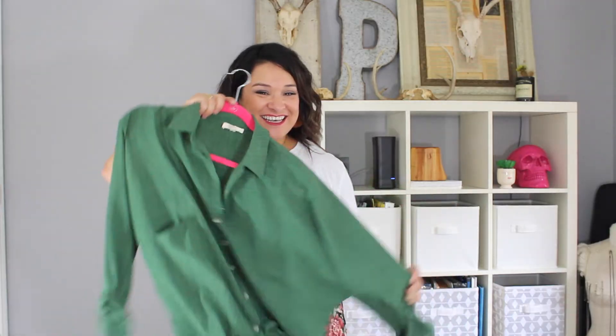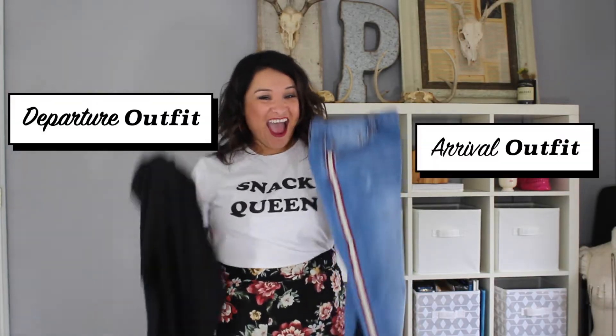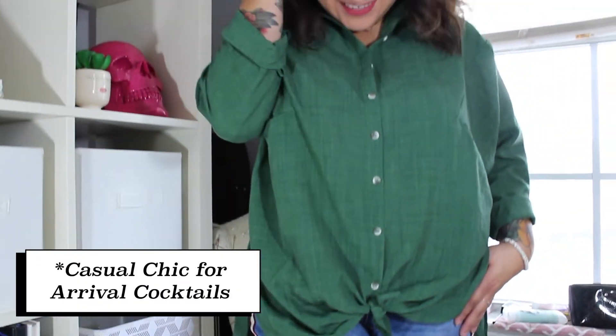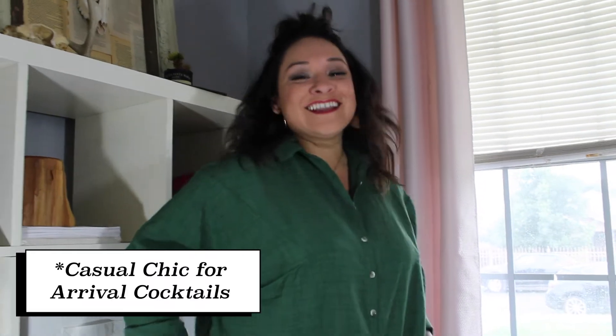Then my travel outfits — this is one I have on now. I always bring one top that works for both days: my departure day and my arrival day, just like the airline calls it. When I leave, I dress a little cuter because as soon as I get off the plane I'm typically going to dinner, drinks with friends, a meeting, or a style session. So I have my skinny jeans with the little racer stripe and this top, then I'll wear my mule heels. But when I go home, I always wear my tried-and-true black leggings with this top and throw on my booties — easy in, easy out.